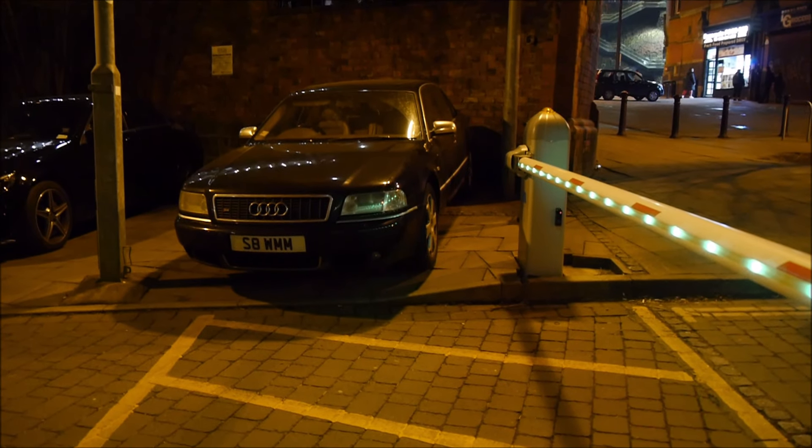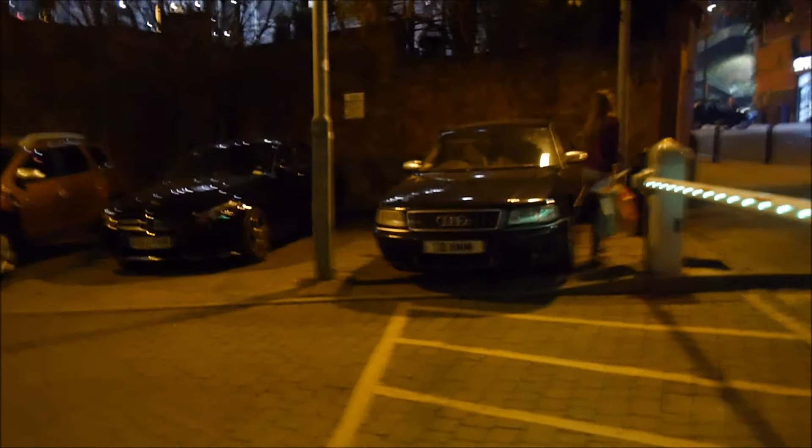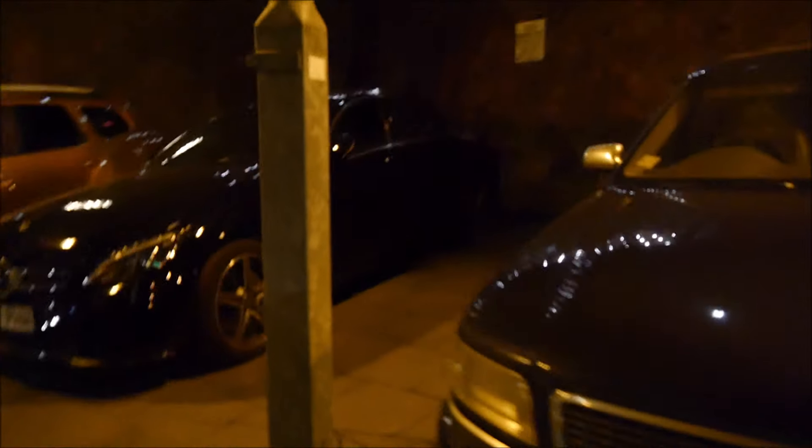Right guys, welcome back to another video. Today I'm in Manchester with JC Cars again. Is that an original S8 Jordan? Yeah, S8 D2. The S8 D2 with an S8 plate. Very nice.